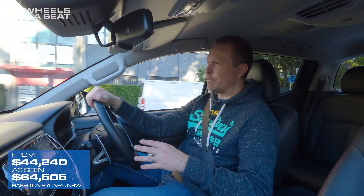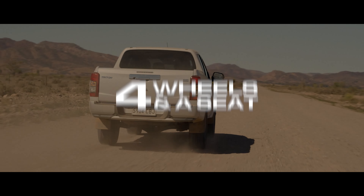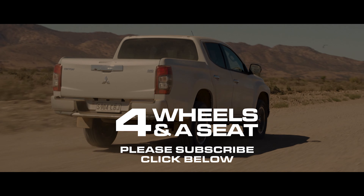I have to be perfectly honest — utes are not my area of expertise, but after a decade on the road, Mitsubishi have had plenty of time to iron out any potential kinks with this car, and it is an extremely well-made vehicle. With a new model on the way next year, your chance to pick up a great deal on a 2023 Triton is probably coming up really soon.